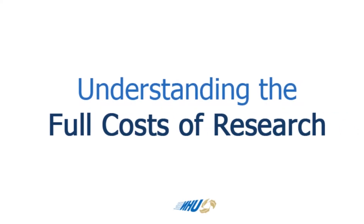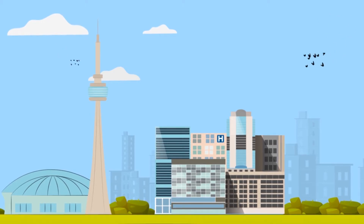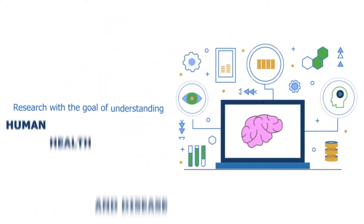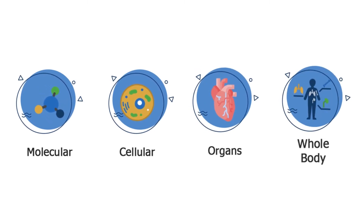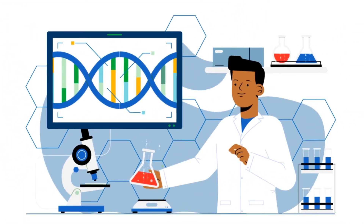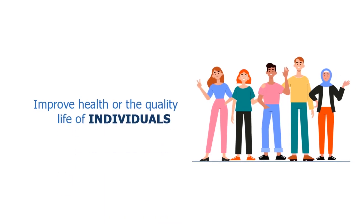Understanding the full costs of research at UHN. Biomedical research is research with the goal of understanding human health and disease at the molecular, cellular, organ system, and whole body levels. It includes the development of tools and techniques to be applied for this purpose, and developing new therapies or devices that improve health or the quality of life of individuals.